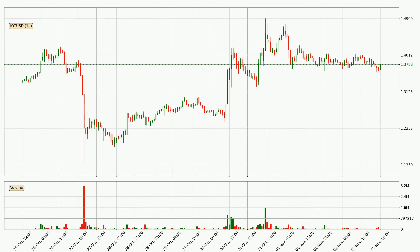Looking at the IOTA hourly time frame, the price moved only slightly to the downside with around 0.4% in the last 24 hours, with a current price of 1.38.